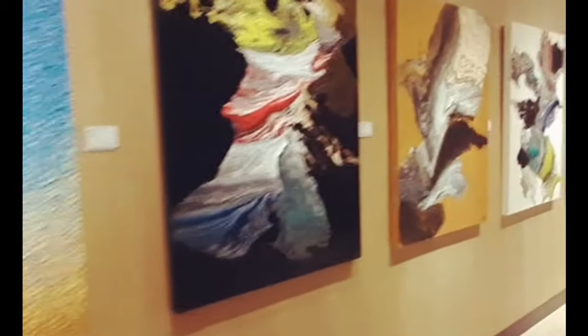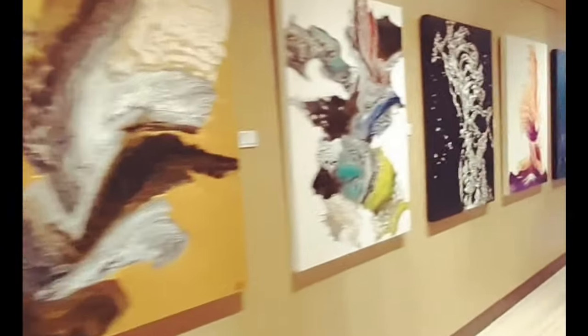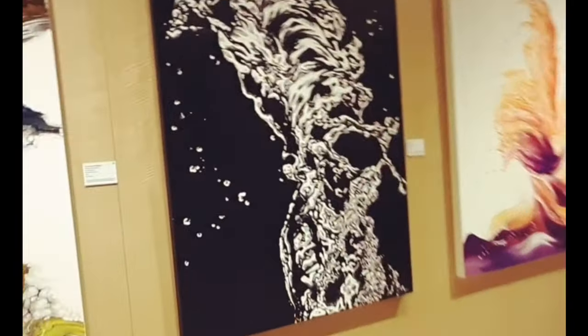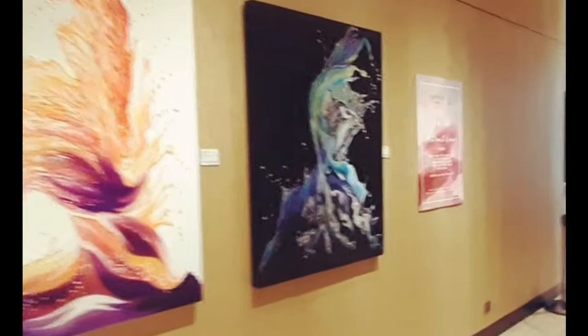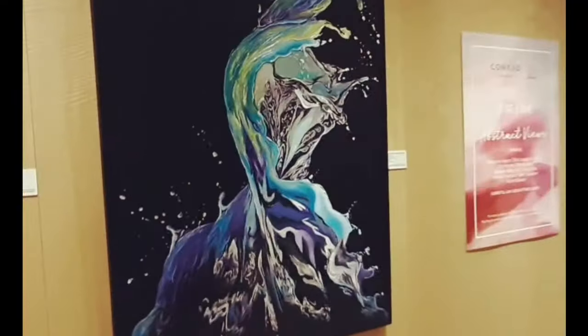Oh my god, so great. So nice. And I think this is one of my favorites, which I can do as well. It's almost similar to my style. This is so good.